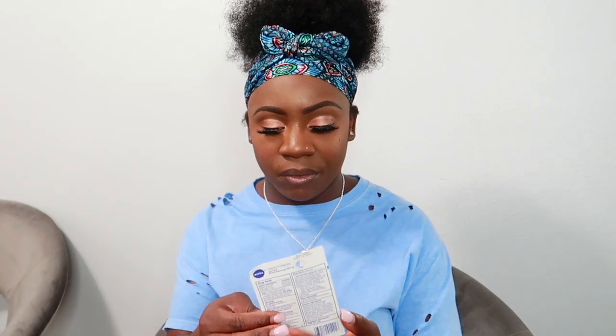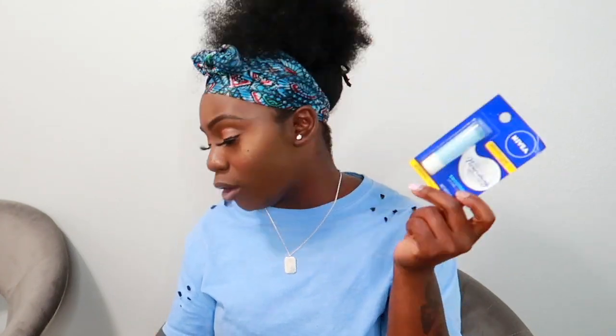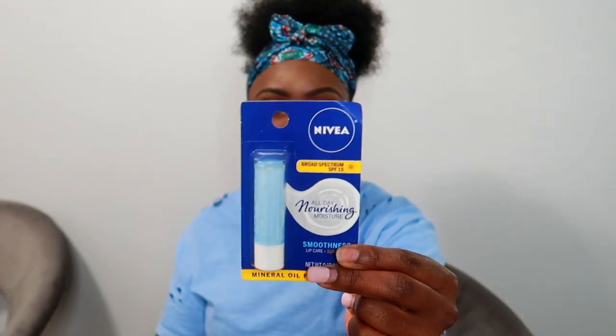I also got a lip balm — you can never have too much lip balm. I picked up a Nivea one, just a regular one. I do have some other lip balm stuff in my bags from different places, but this is the one I got from Family Dollar.